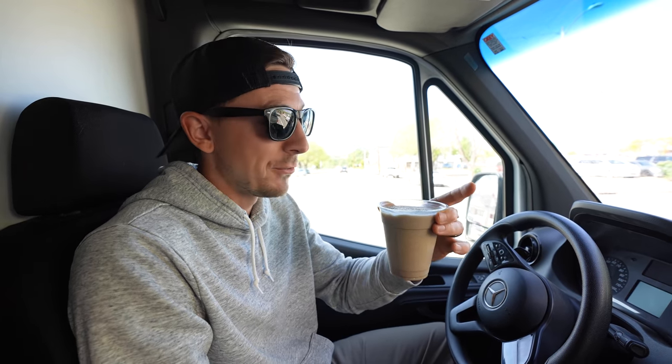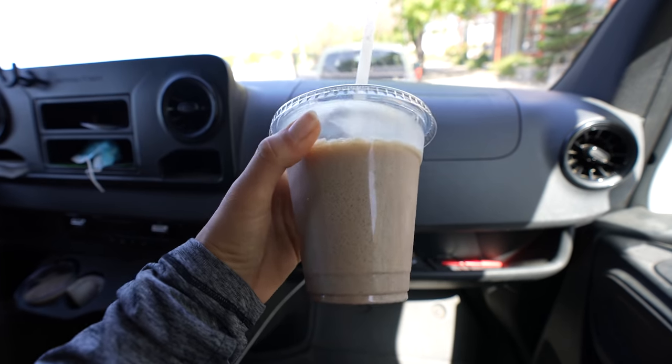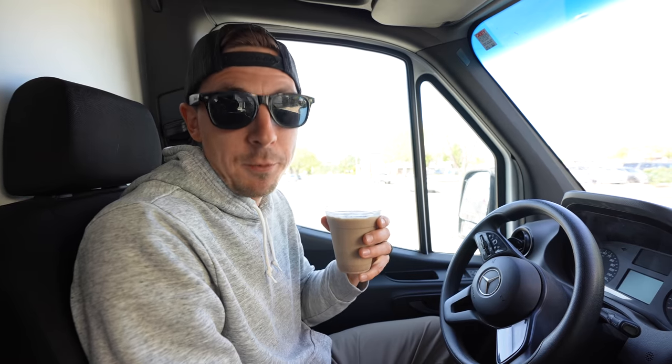That is really refreshing — it's like an horchata slushie, so sweet and so good. I'm not even sure if there's coffee in this but it is so good, I'm not even mad. And now, back to Lassen.